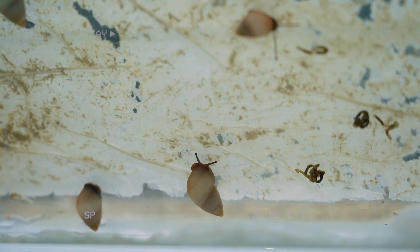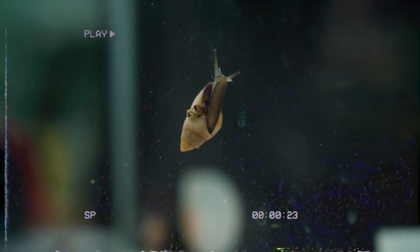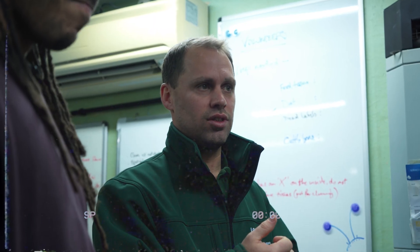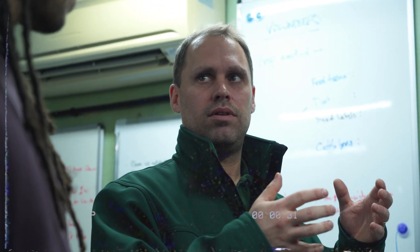Sam is a manager of ectotherms at the Zoological Society of London. An ectotherm is an animal that needs help to keep its body warm because it can't do it internally like you or I can. A snail is an ectotherm, and having worked with them at London Zoo for about 10 years, he's the perfect person to tell us why they matter so much.